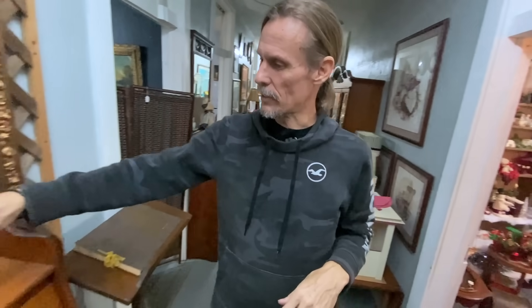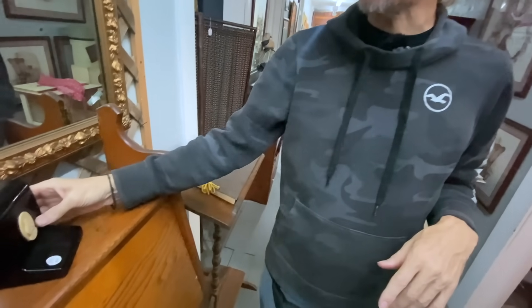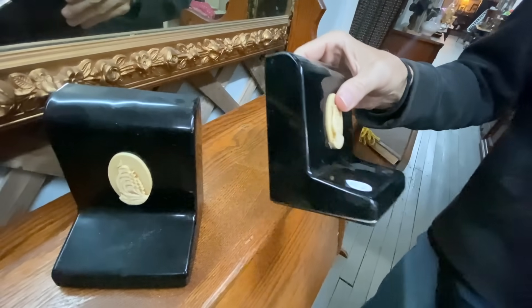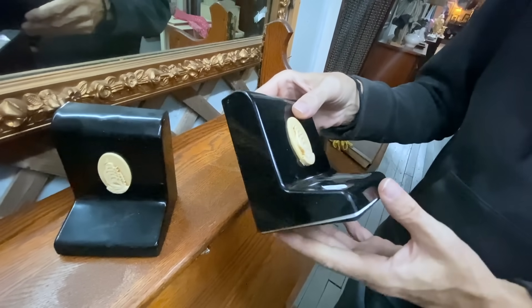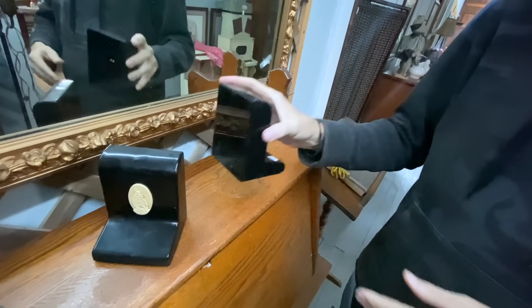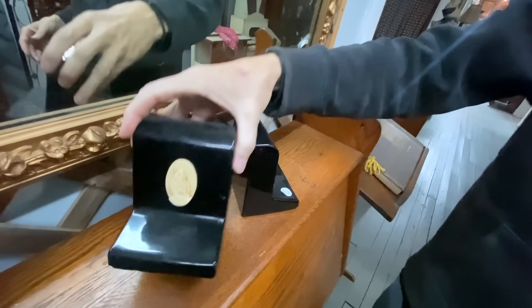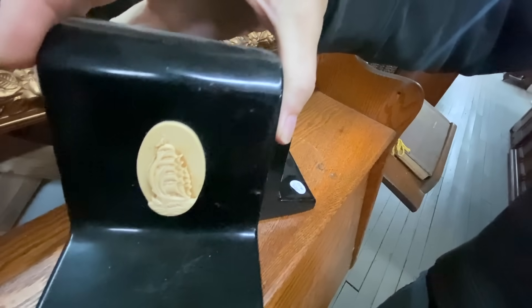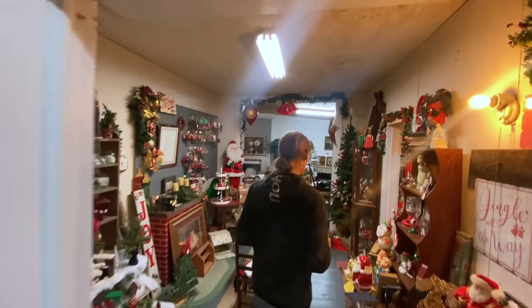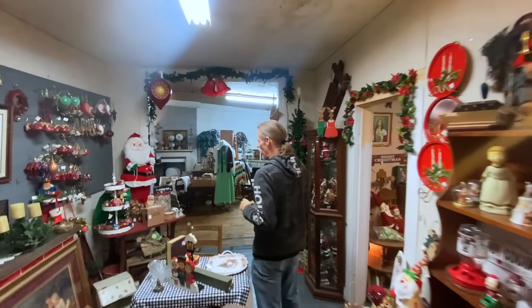Our cameraman pointed these out and I almost was going to pick them up. These are bookends — you notice they're plastic coated. These were given out by Stanley Home Products, so if you bought a certain amount of stuff you would end up with a pair of these bookends. You do see them around quite a bit. They have $20 on this set, which is a little on the low side, but they are definitely something you're going to run into out there in the field.